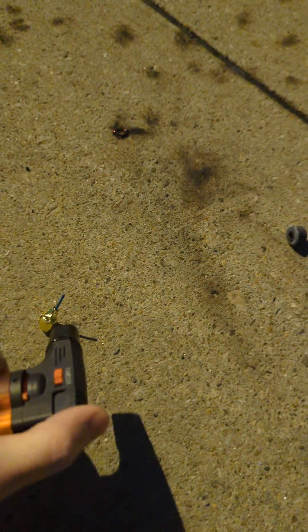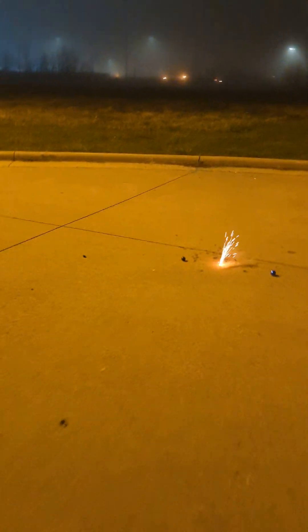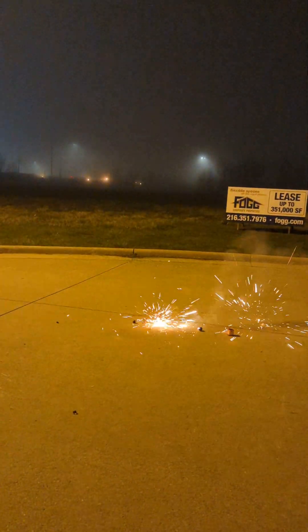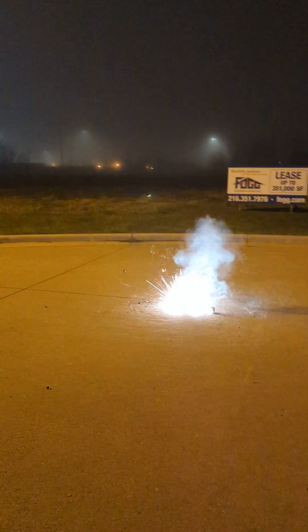Here's a Bambino cracker — these things are great. Well, that one wasn't so great. Alright, here's your oversized crackle ball — little bit better than the regular crackle ball.